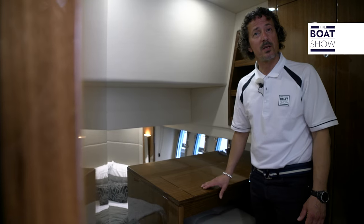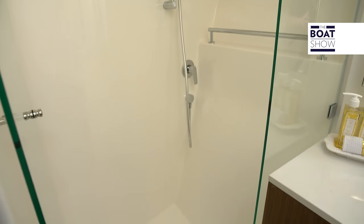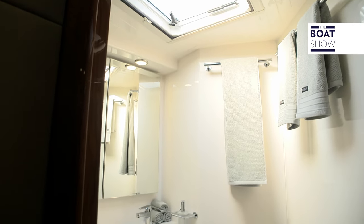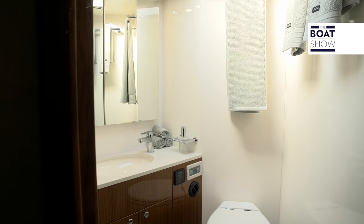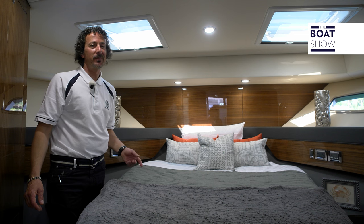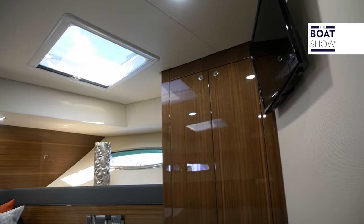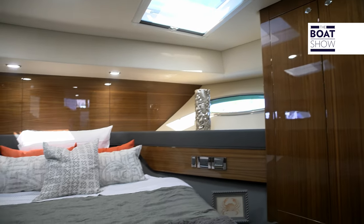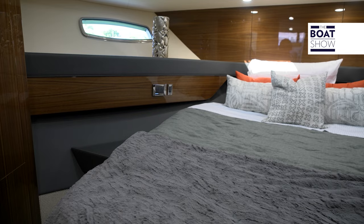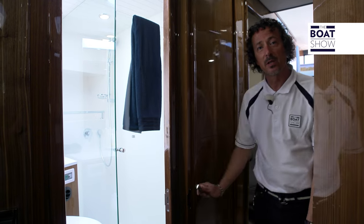There's also a small study or vanity. The master en-suite is fully equipped with an enclosed shower and a hatch up top for light and fresh air. In the front VIP stateroom, we also have plenty of fresh air and light from port and starboard, with two opening hatches on top and a queen-size island bed with drawer storage underneath. The VIP stateroom has its own entry, but there's also a secondary door right here.